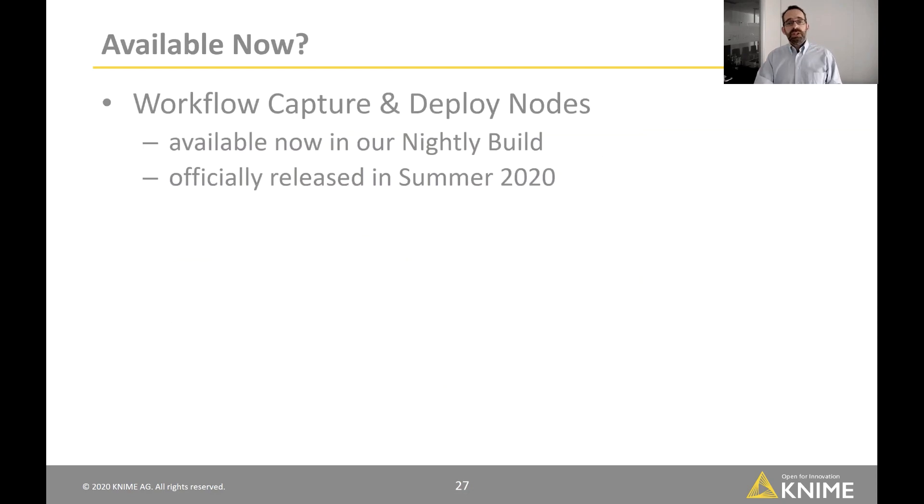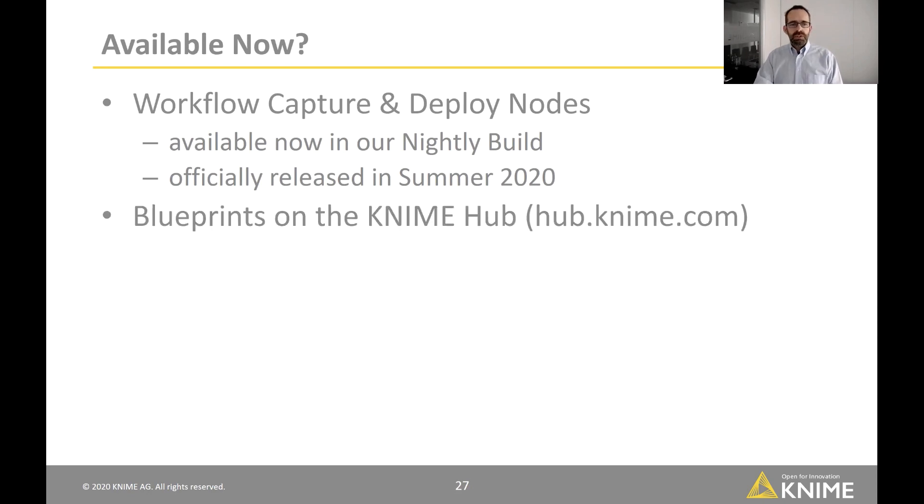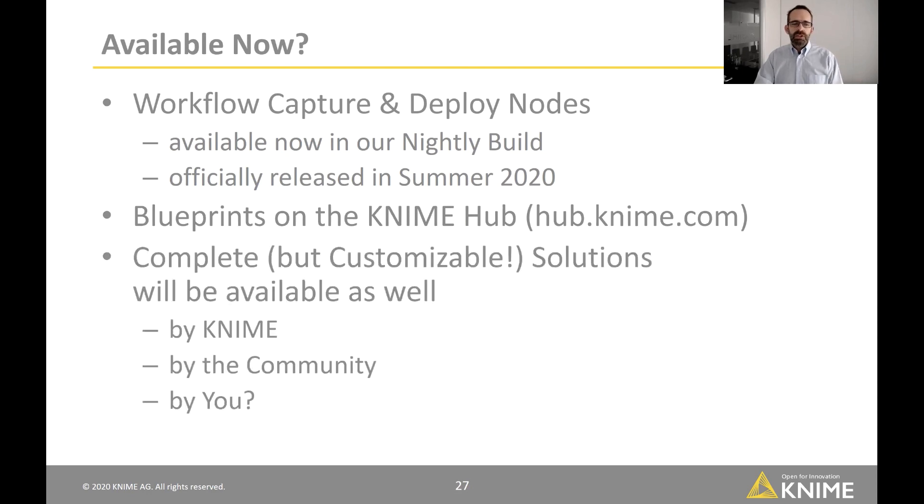Is this available now? You can already start with the workflow capture and deploy nodes — available in our nightly build, with an official release in summer 2020. Along with that comes blueprints on the KNIME Hub to use as starting points. Additionally, we'll be releasing complete but always-customizable solutions — for example, a churn prediction solution that you can take as a KNIME workflow and adjust any way you want, whether that's different data or different model preferences. Some solutions will come from us, some from the community, and maybe some from you. Thank you.